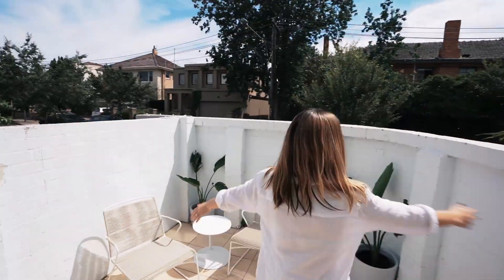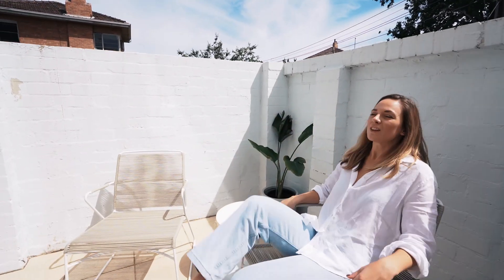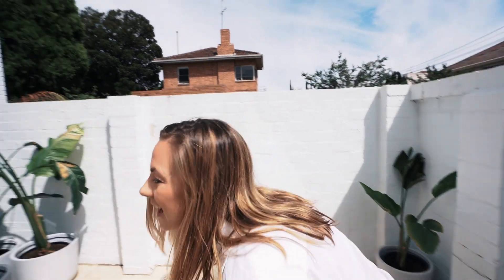You don't want to break these though — learn that lesson, it costs you a fortune. It's beautiful, it's light, it's white. I pretty much feel like I could be sitting in the middle of Greece or something. I just love it. Alright, let's go inside.